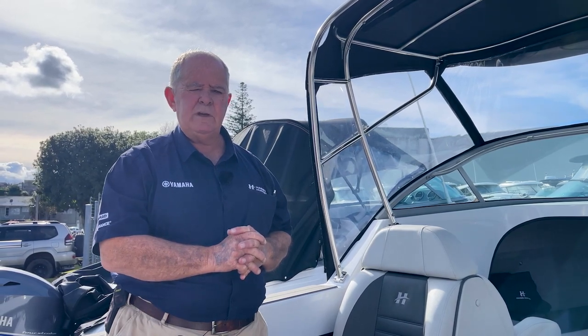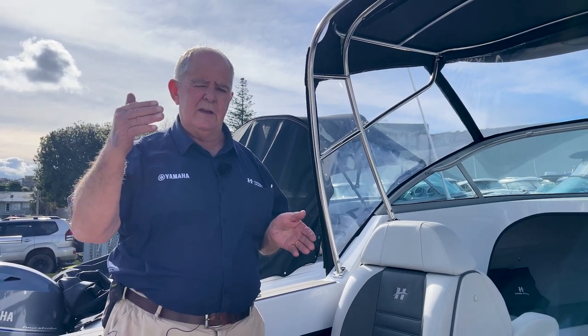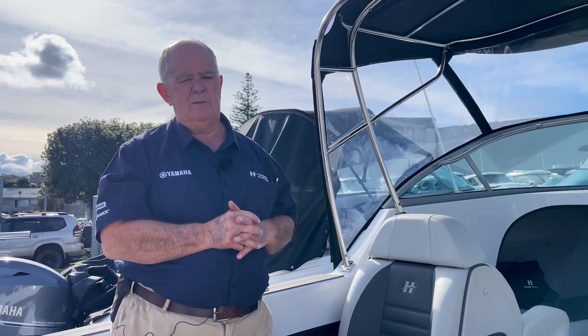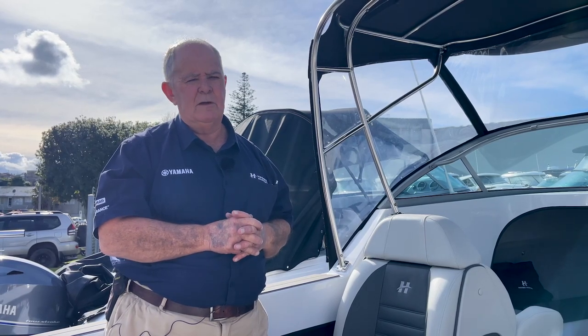Pop down and see us here at Haynes Hunter HQ on Corley Street — we're located two minutes off the southern motorway, off the Ellerslie-Penrose turn-off. Turn left, turn left, hook back in, come down Corley Street and you can't miss the shop. We've got a full range of Haynes Hunter boats on display and we'd love to see you.